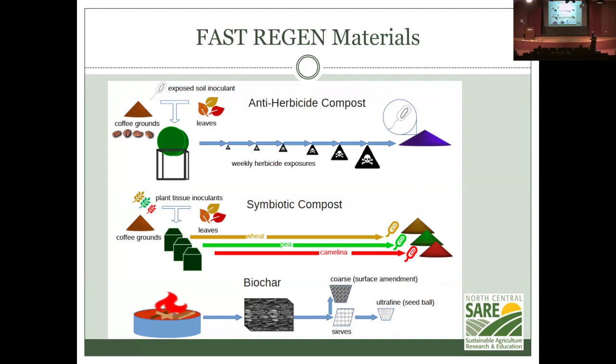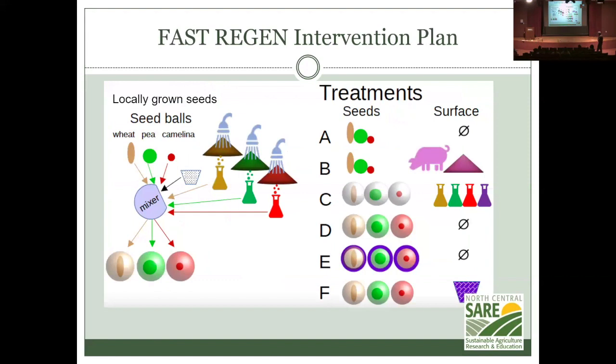The intervention plan was to use locally grown seeds — we planted wheat and camelina and harvested their seeds — then put them in a mixer to make seed balls using water run through each of those composts to grab some of the endophytes. This is not quite the best possible plan, but it's what I proposed.